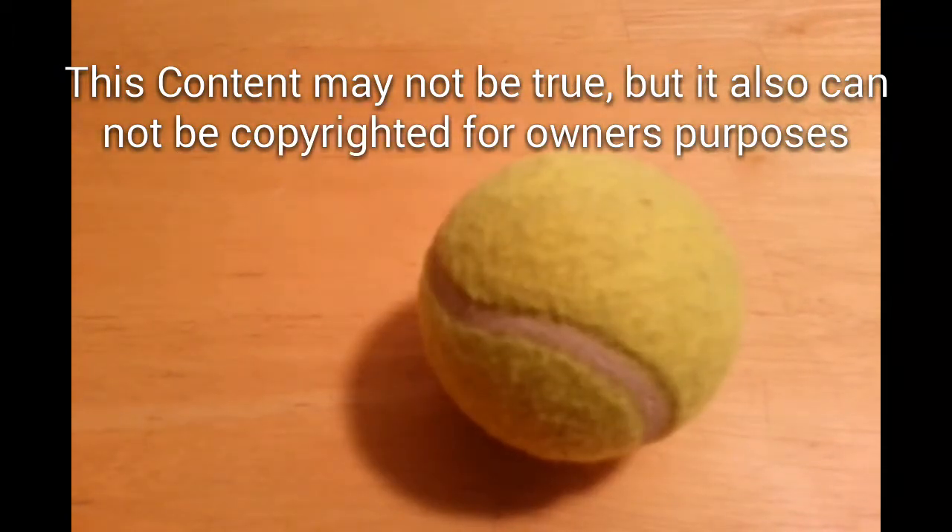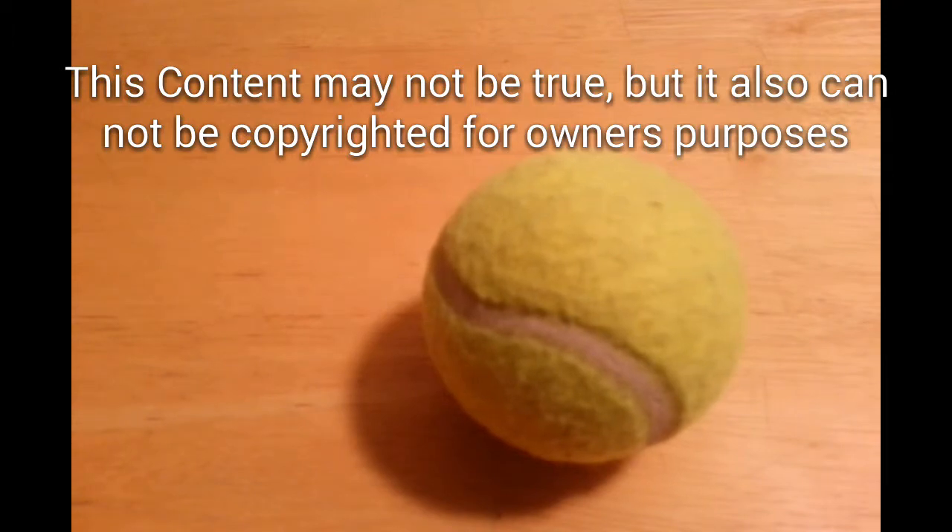And you save money when you buy the tennis ball. It was originally $100, but now you can only get it for $99.99. That's right, $99.99.